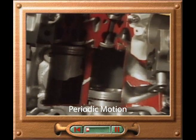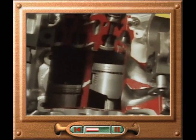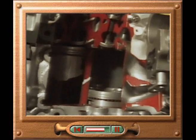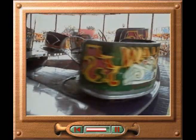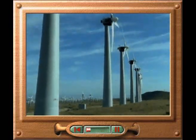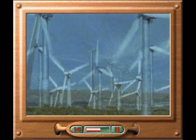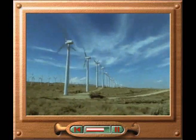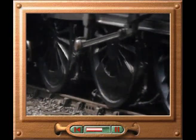Periodic combustion of fuel within this internal combustion engine pushes the pistons down, producing rotational motion. A person riding on this whirling waltzer experiences the spinning of the chair combined with the spinning of the whole platform. These wind turbines convert the linear and non-periodic motion of the wind into rotation, which is periodic. The periodic motion of the piston on this steam engine produces rotation of the wheels, which in turn drive the train.